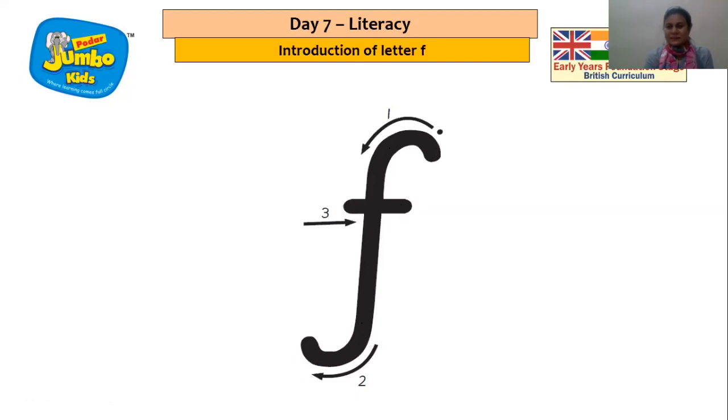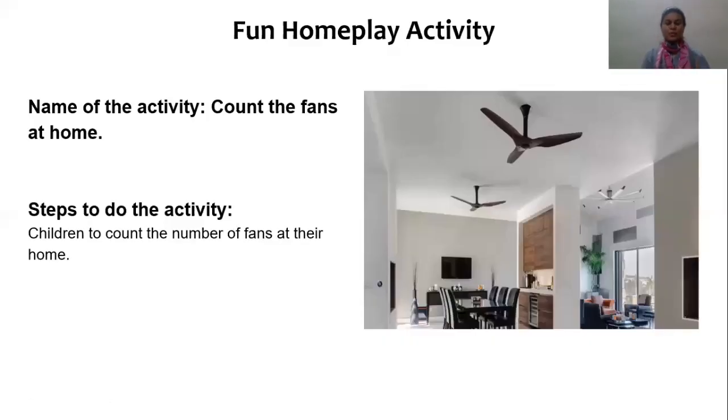Now it's time for our fun home play activity — count the fans at home! Children, you can move around your home counting all the fans and tell your mommy and daddy the number of fans at your home. That was our session for today. I enjoyed myself and I will be back soon with some more sessions. Until then, take care, bye bye!